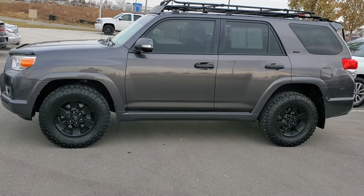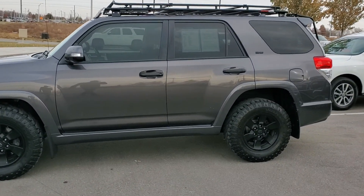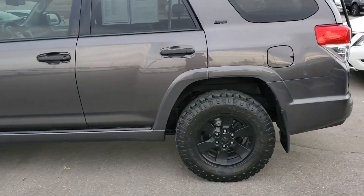Hello, this is Jeremy here at Premier Auto Outlet. As you can see, I'm walking around the 2013 Toyota 4Runner that you'd inquired about.